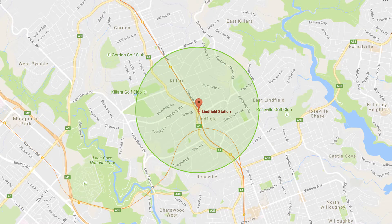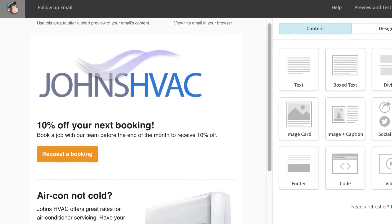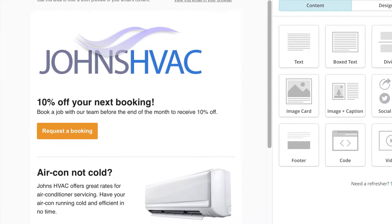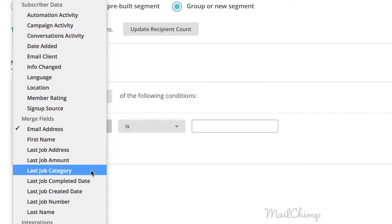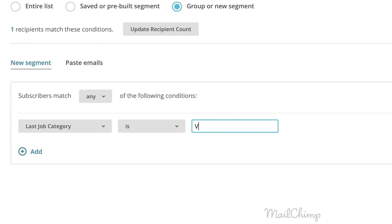It means you can do things like send an email to all customers in a specific area, so any work that you win will be less spread out and your team will spend less time driving between jobs. Or target customers who haven't booked a job in a while by sending a special or a coupon, or you could email your VIP customers by targeting a specific job category.